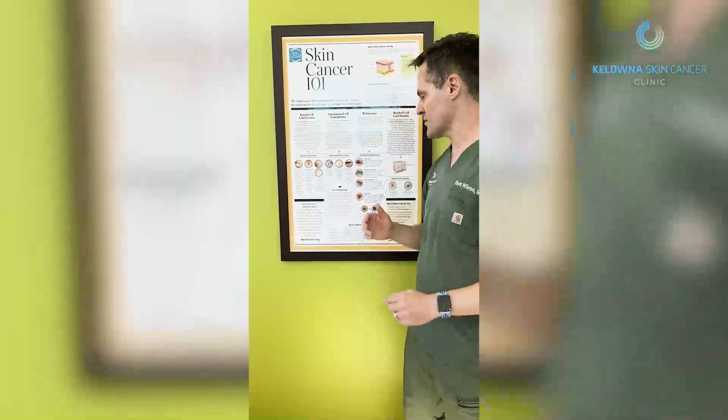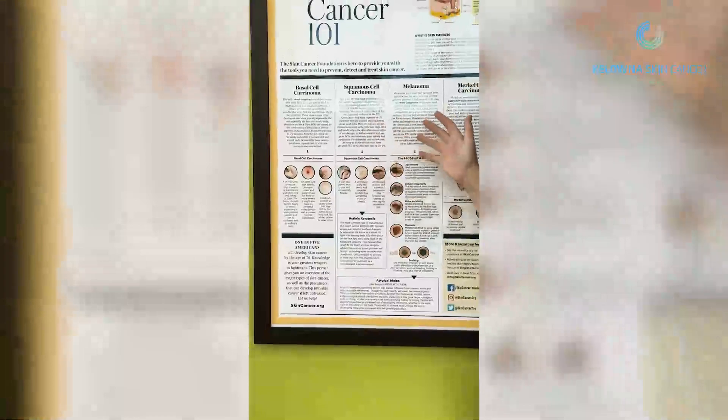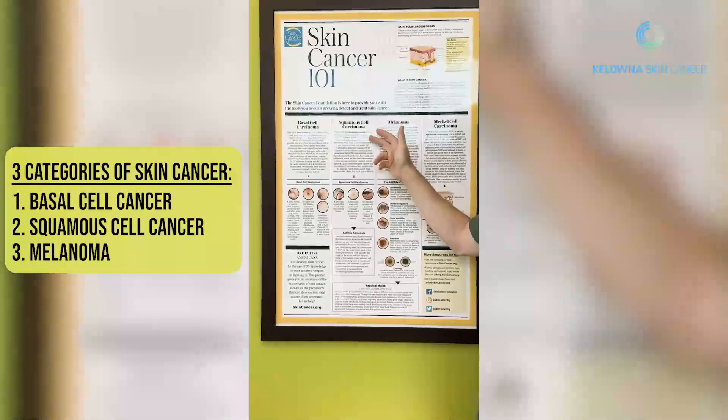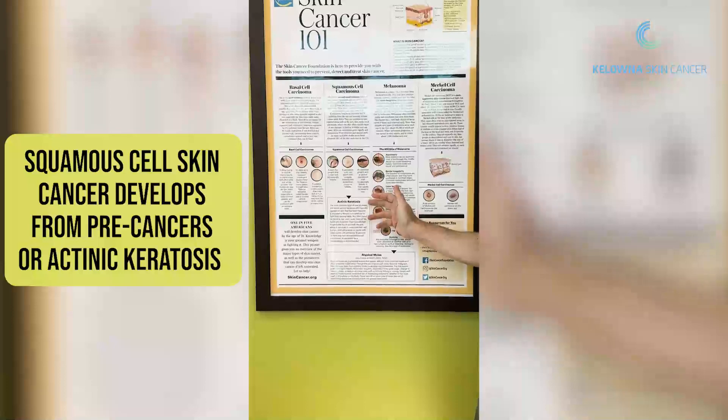The other name for a precancer is called actinic keratosis. There are three big categories of skin cancers: basal cell cancer, squamous cell cancer, and melanoma. Squamous cell cancer is the only skin cancer that has a precancer phase called actinic keratosis.